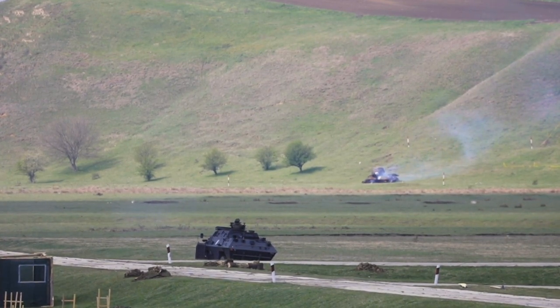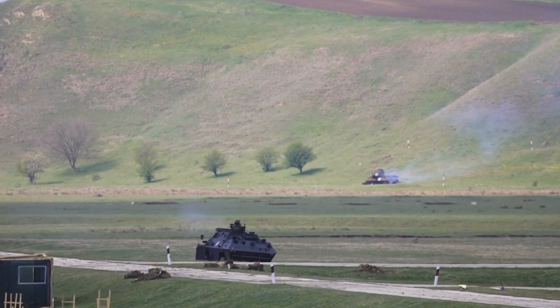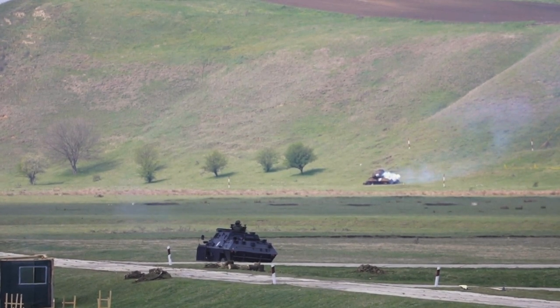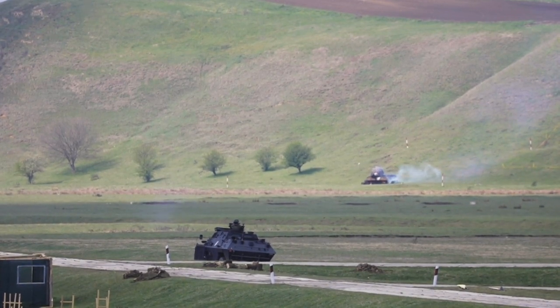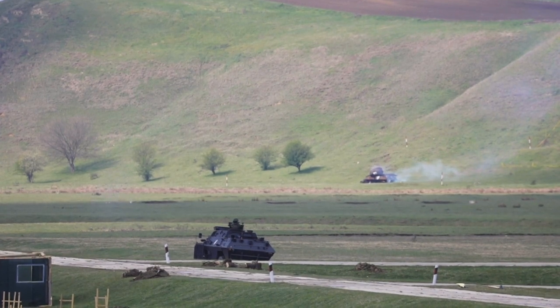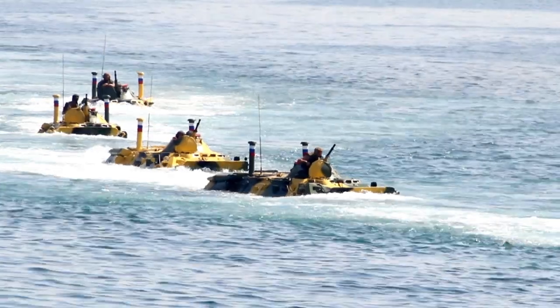Up to 8 personnel are accommodated in rows of seats suspended from the sides of the vehicle in the troop compartment. The infantrymen enter or leave the vehicle through a large forward-opening door fitted at the rear. A circular roof hatch in the passenger compartment provides access to the turret mount. Four small bullet-resistant laminated windows with firing ports are located on either side of the passenger compartment, allowing troops to fire weapons.